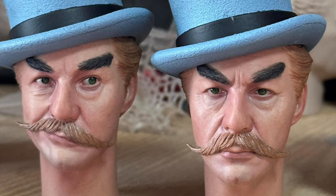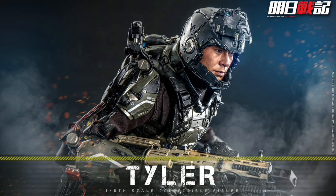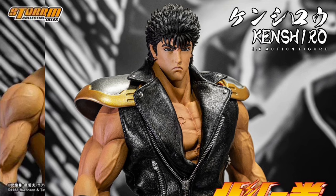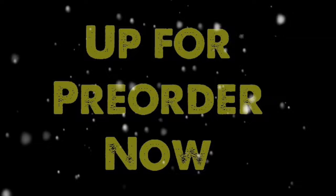We have a couple things shipping right now: DID Otto Skorzeny and Hot Toys Warriors of Future Tyler and Johnson. These figures both look pretty freaking cool. We've also got Storm Collectibles Fist of the North Star Ken Shiro, Executive Replicas TV League, and Coffin Comics Hellwitch. Prepare your wallets — the pre-orders are coming.